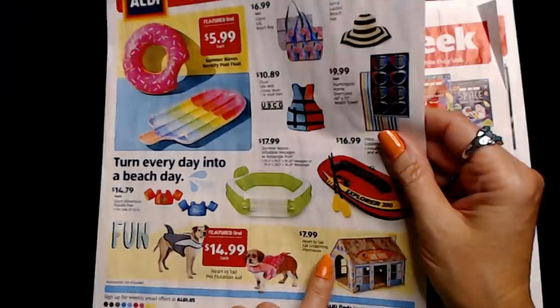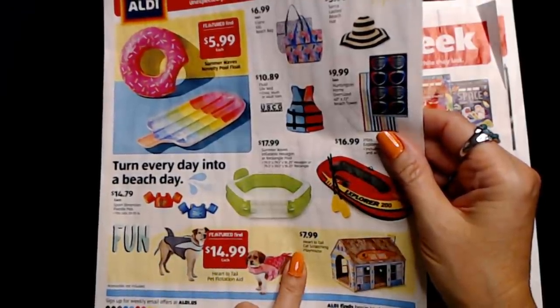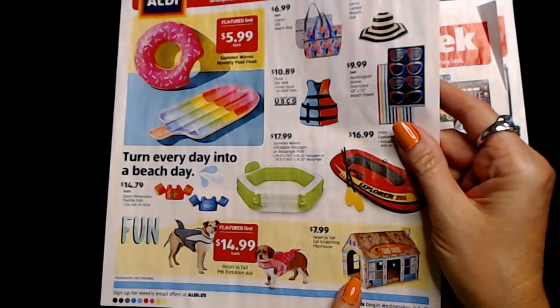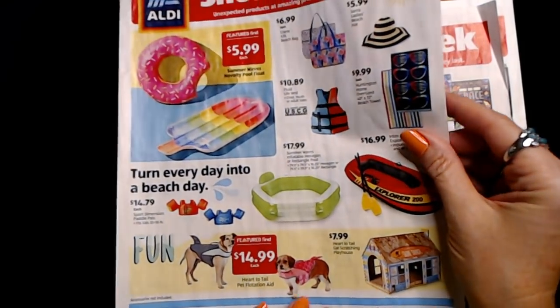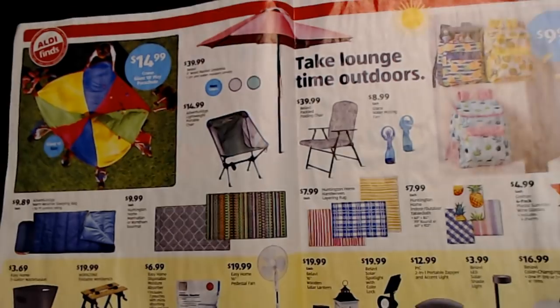This is the Heart to Tail Cat Scratching Playhouse and it's only $7.99. But I never saw it in my Aldi — I was going to get one to replace the one she demolished, but I never saw it. I guess they sold out.